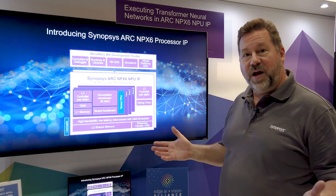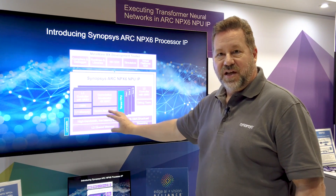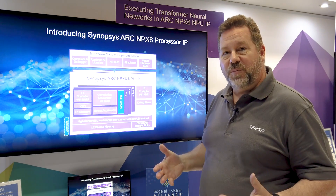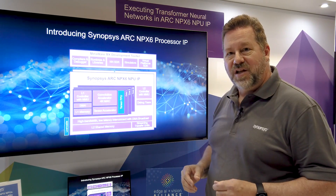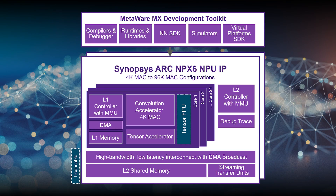From a block diagram point of view, the focus here in the computational units is where we've really significantly improved the performance over previous generations. This is our sixth generation neural network processor. One of the things that makes this exciting is an interconnect that allows us to significantly scale from a 4K engine up to a 96,000 multiply-accumulate engine — a significant range of performance that our customers can choose as they look at neural network requirements.